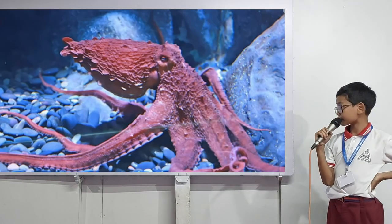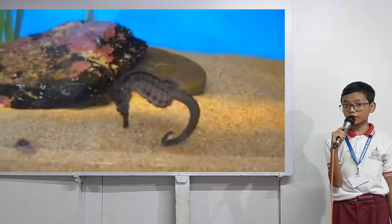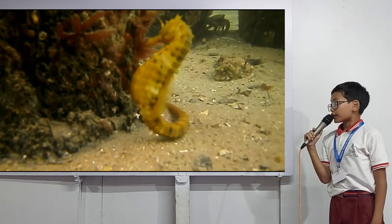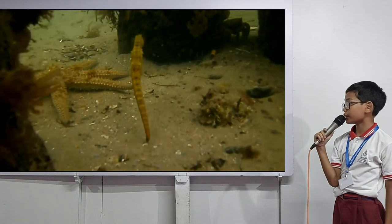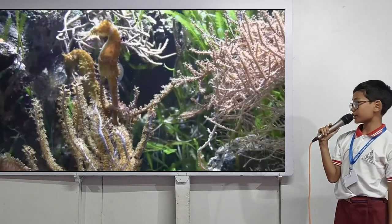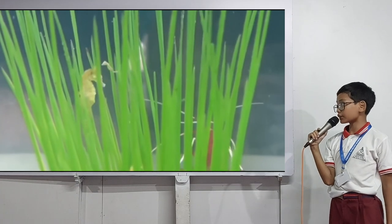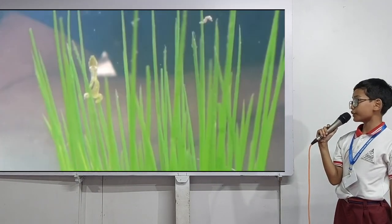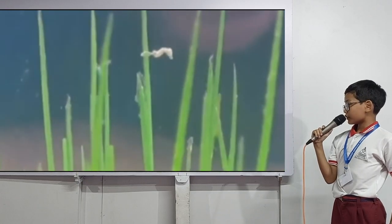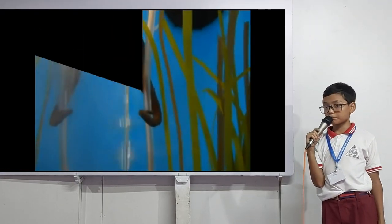Next up, we have the seahorse. This is a seahorse and they are one of the most unique creatures, as they are one of only two animals in the world in which the male gives birth. Most species of seahorse are usually less than an inch, but other species can get up to one to two feet. They use their tail to stick on plants. The female puts her fertilized eggs into the male's pouch, and then when the eggs hatch, the male gives birth.